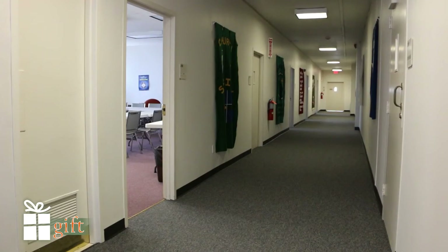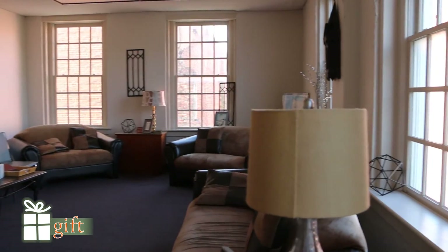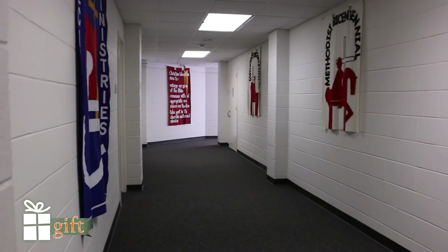Now we're in the educational wing that was constructed in the 1930s. It was constructed for educational purposes and now serves as classrooms. As we head up to the third floor, all of the rooms are used for adult Sunday school.